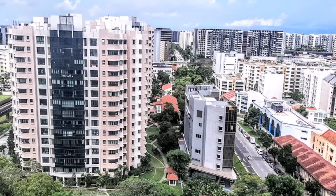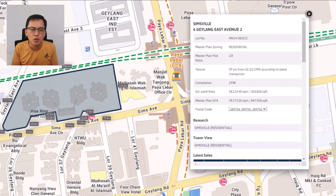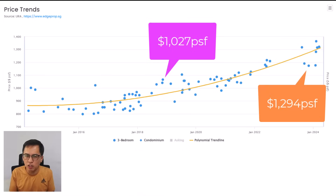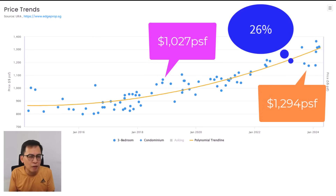Now let's look at a resale condo not too far away. Sim View is a 99-year leasehold condo developed by Finance Organisation with a lease dating back to 1994, making it 30 years old with a remaining lease of 69 years. It has 522 units and is near Paya Lebar MRT. Back in 2019, the average price for bigger units was $1,027 PSF. In 2024 it increased to $1,294 PSF — an appreciation of 26%. Not too bad for a depreciating lease. So don't say resale condos cannot make money.